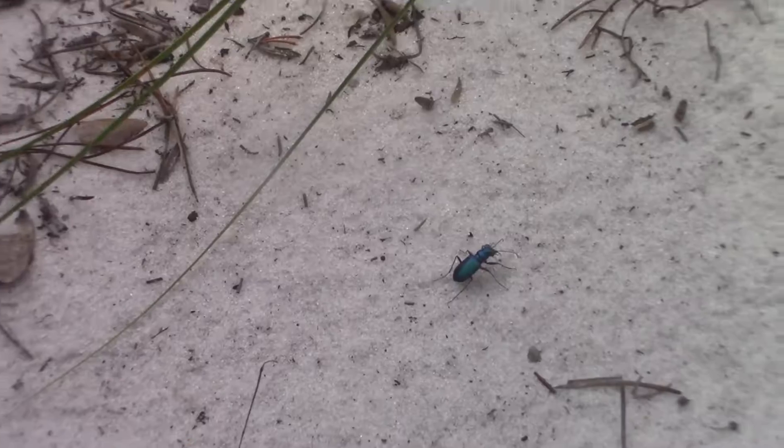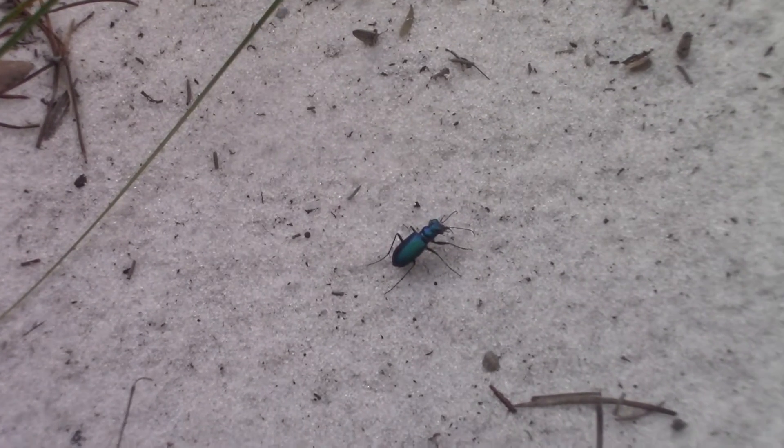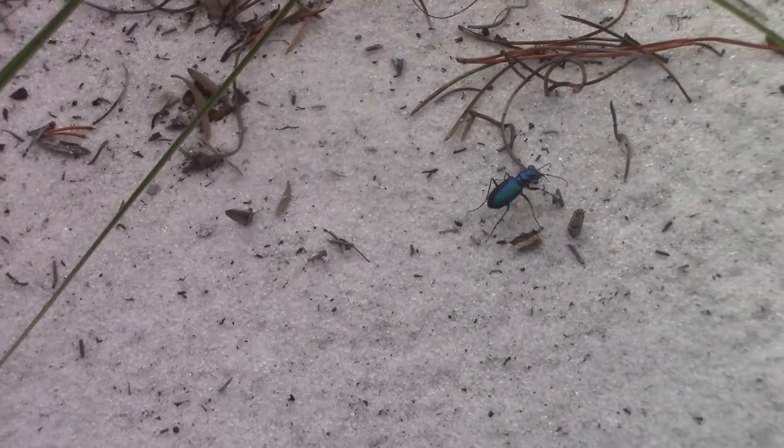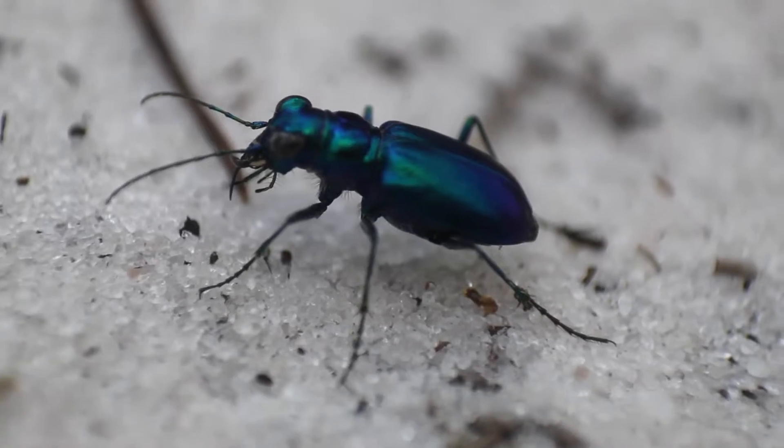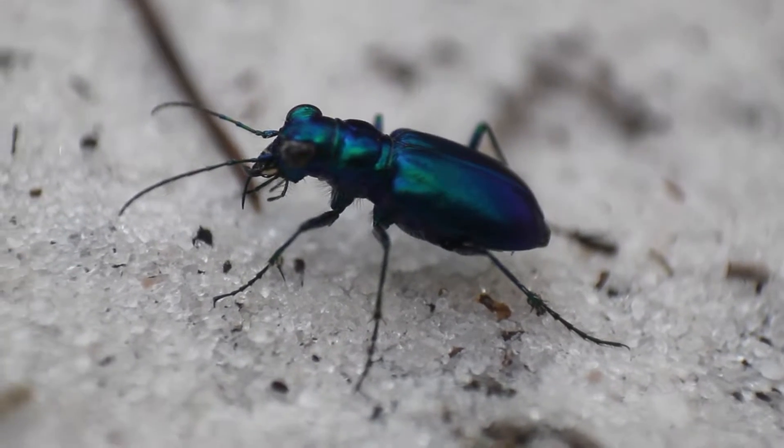But the most important thing about these tiger beetles that allows them to be top predators out here is their absolutely insane running speed. Tiger beetles have the fastest ground speed of any known insect, usually being able to chase down their prey without even needing to fly. They still do have wings though, and are capable of still quite a quick flight — usually preferring to fly away from predators rather than flying to catch their prey.